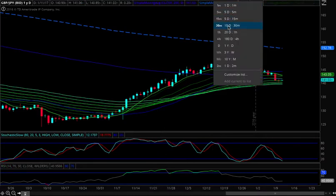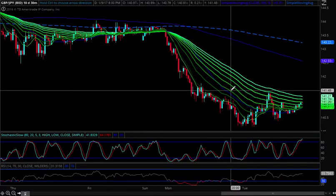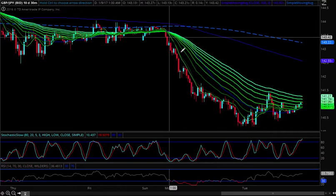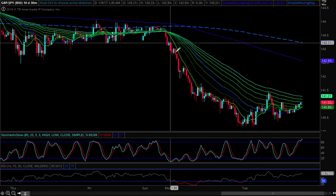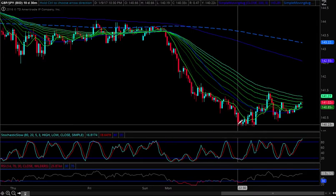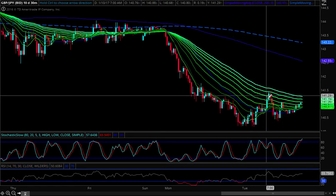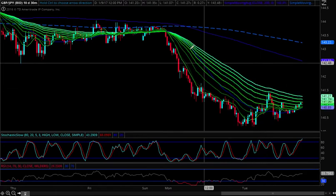We'll do pound/yen first because that's what I have up. For those of you that missed it or are new — cable had a big move Sunday night, I talked about this in our live afternoon session. Cable had a big move in the London session yesterday, so there wasn't a whole lot to do unless you caught that move down. You just can't chase it lower. What we wanted was an oversold relieving rebound, and that's what we got today.